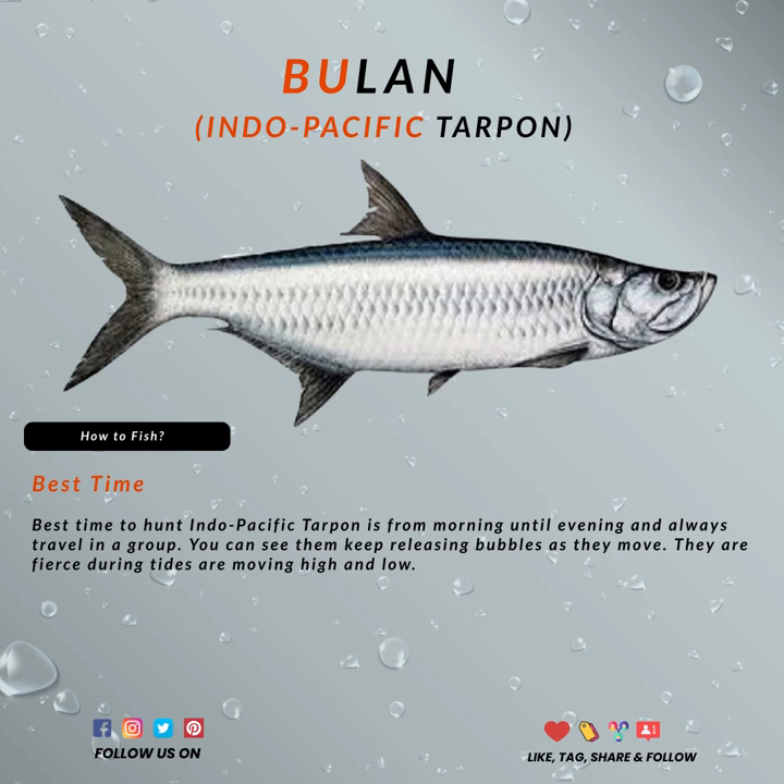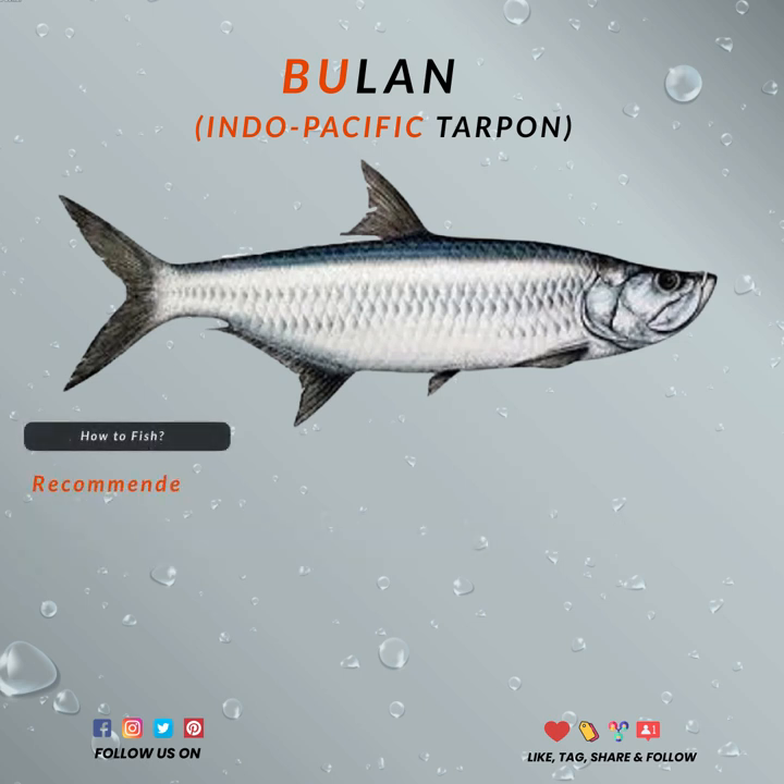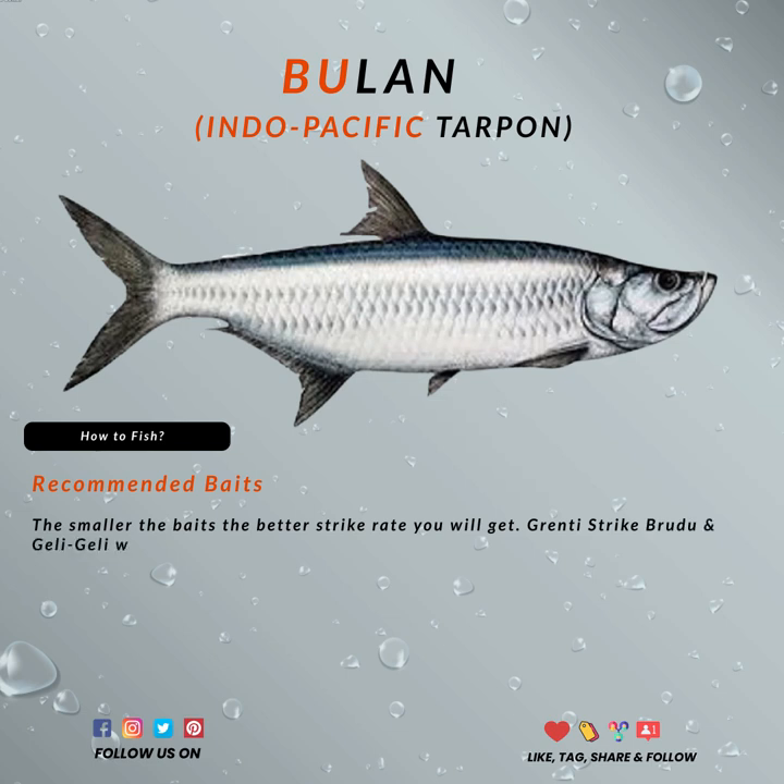The best time to hunt Indo-Pacific tarpon is from morning until evening, as they always travel in a group. You can see them keep releasing bubbles as they move. They are fierce during tides and move both high and low. The smaller the baits, the better the strike rate you will get. Grunty Strike, Brew Dew, and Gelly Gelly Worms work wonderfully. Topwater lures like pencils and poppers will also work.